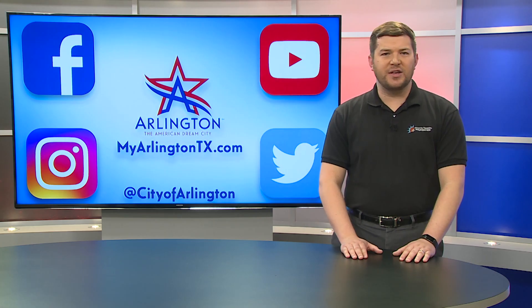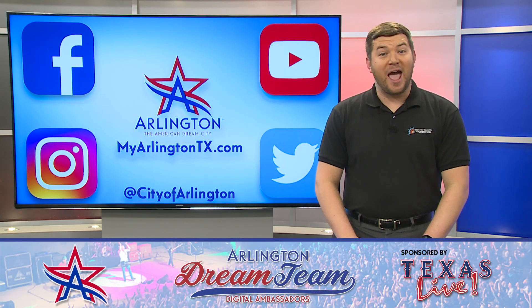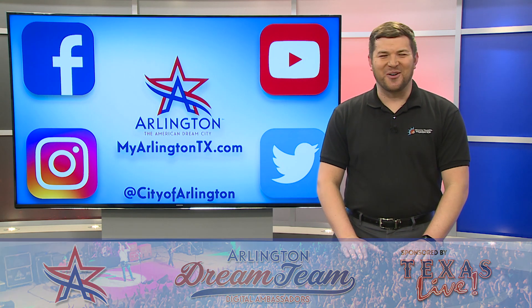We partnered with Texas Live to give away some great prizes. You'll be entered to win every time you share your news from your hometown. Sign up at ArlingtonTX.gov slash Dream Team. Have a great week everybody.